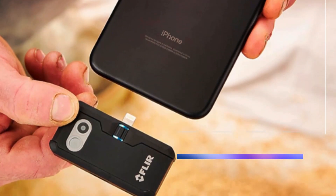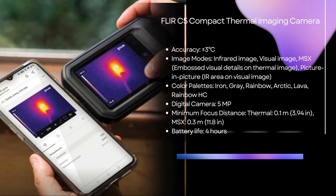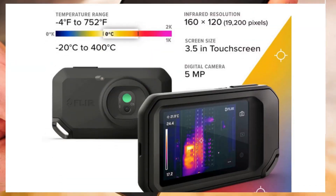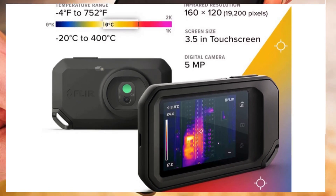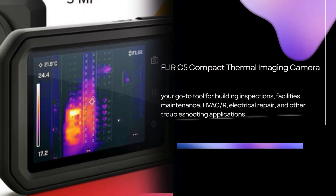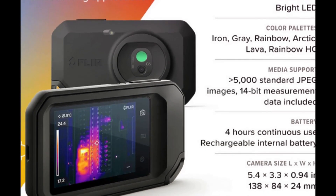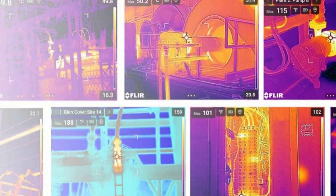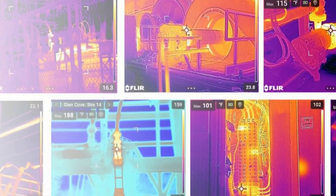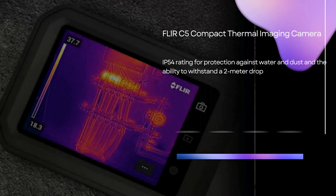Our third contender is the FLIR C5 compact thermal imaging camera. With an accuracy of plus or minus three degrees Celsius and various image modes, this camera quickly identifies and troubleshoots hidden faults with ease and precision. It also features a five megapixel digital camera. The C5 is built to withstand the rigors of the job site with an IP54 rating for protection against water and dust and the ability to withstand a two meter drop.